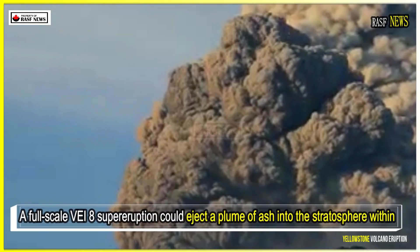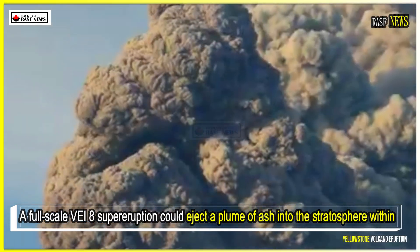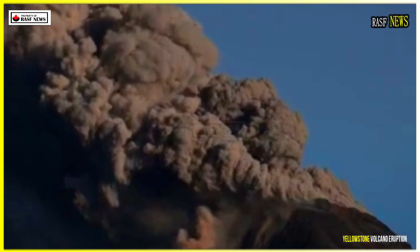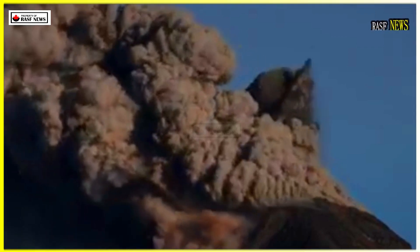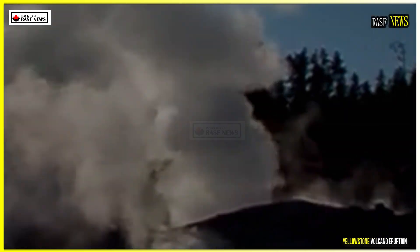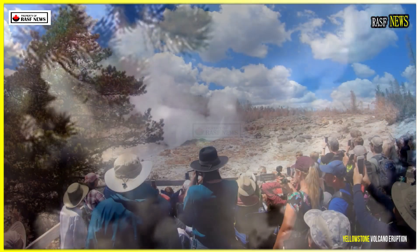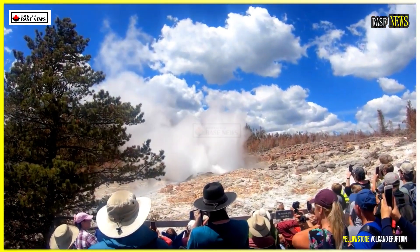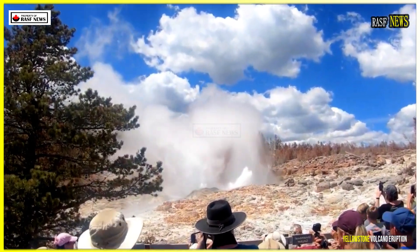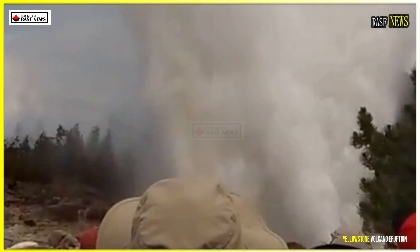A full-scale VEI-8 supereruption could eject a plume of ash into the stratosphere within minutes, triggering pyroclastic flows capable of devastating an area within a 100-kilometer radius. Ashfall would spread across much of North America. According to Mastin's simulations, Chicago, San Francisco, and even parts of eastern Canada could experience significant ash deposition — enough to disrupt power grids, agriculture, and air transportation.